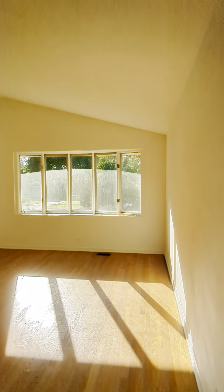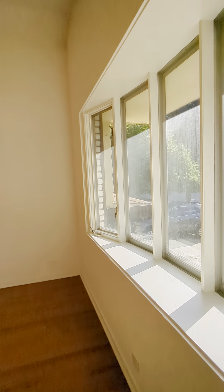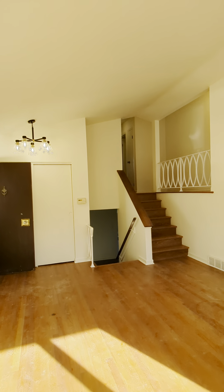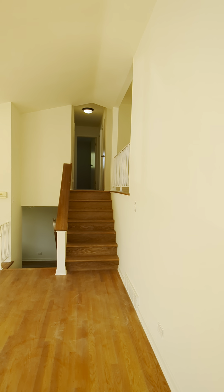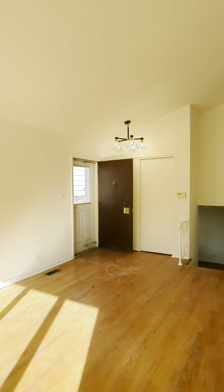The afternoon is my favorite time to show this home because of all the sunlight that comes through these bay windows. The afternoon sun is casting a yellow hue to the home, but if I step over on this side you will find that this is actually Benjamin Moore White Dove, which is more of an off-white that you're seeing.